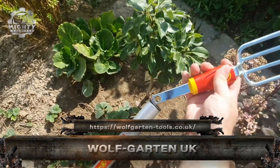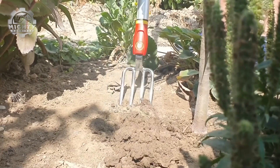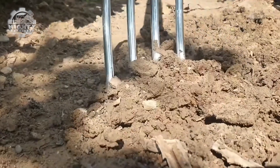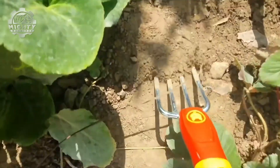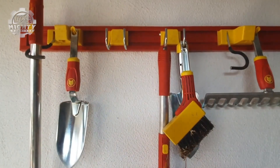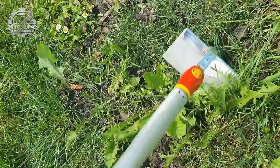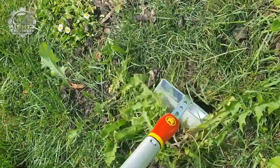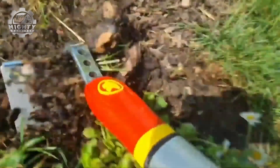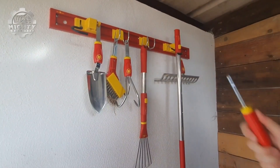This is Wolfgarden UK, a trusted name in smart gardening tools designed for efficiency, comfort, and long-lasting performance. From precision pruners to telescopic fruit pickers and multi-change handles, their tools are built to make garden care easier and more enjoyable. The modular system lets you switch tool heads in seconds, saving space and effort. German engineering meets British gardens — Wolfgarden UK is gardening made simple, smart, and satisfying.